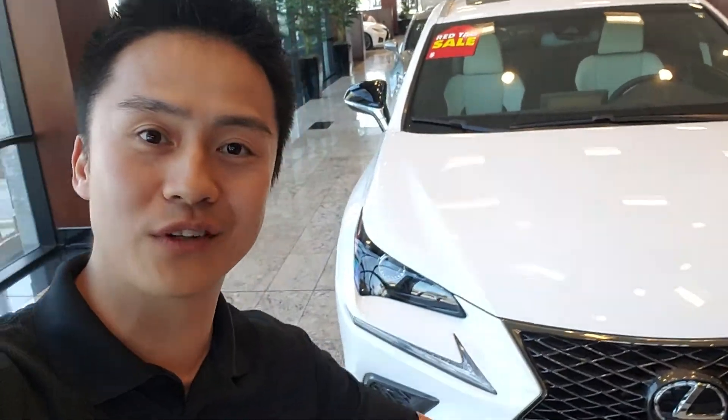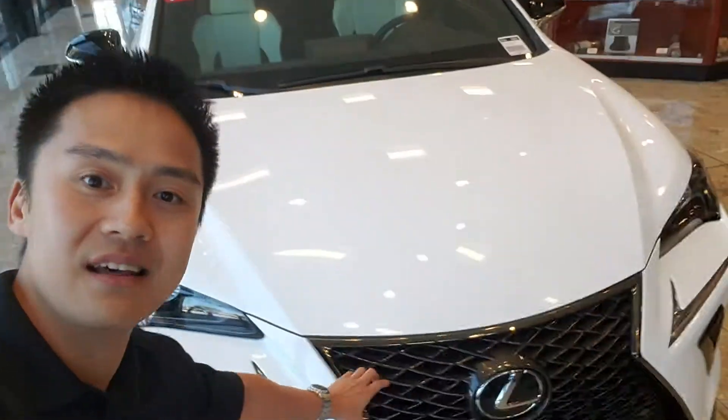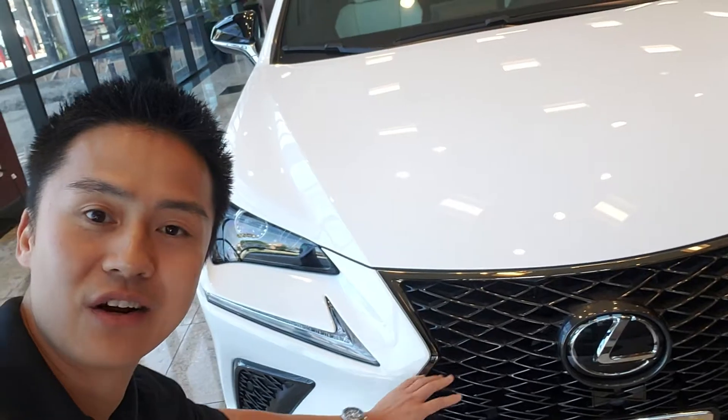This is an F-Sport vehicle — this is a Red Tag Special NX 2019 by the way — and the grille is different. It's got this crossed design that crosses over each other, and it's a little bit sharper and more aggressive. This is an F-Sport, so I'm going to go ahead and walk around and we're going to take a look at another F-Sport as well.